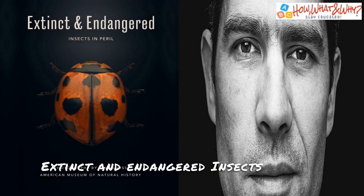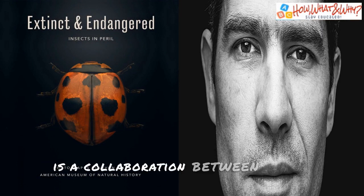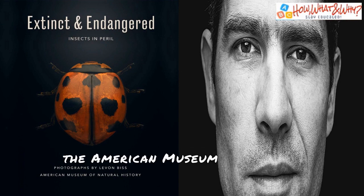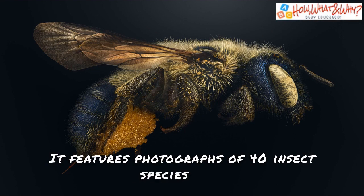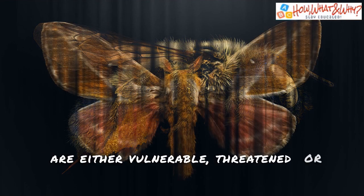Extinct and Endangered, Insects in Peril is a collaboration between BIS and the American Museum of Natural History. It features photographs of 40 insect species that are either vulnerable, threatened, or already extinct.